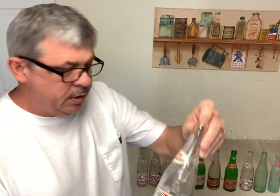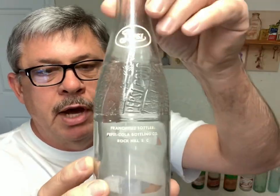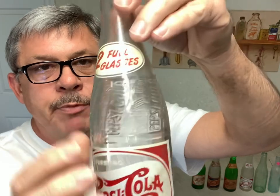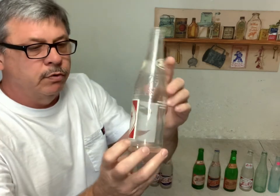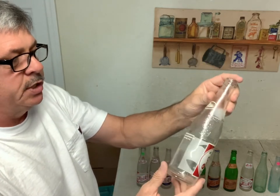The next one is the red and white double dot with two full glasses — see right there on the shoulder, two full glasses. These are pretty valuable, probably a twenty, twenty-five, thirty dollar bottle. According to the town, some would bring a lot more. The more common ones might only be fifteen or twenty dollars. These double dot two full glasses bottles are more valuable and sell quicker than the ones without the two full glasses on top.